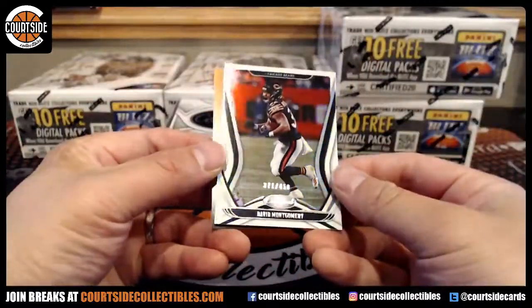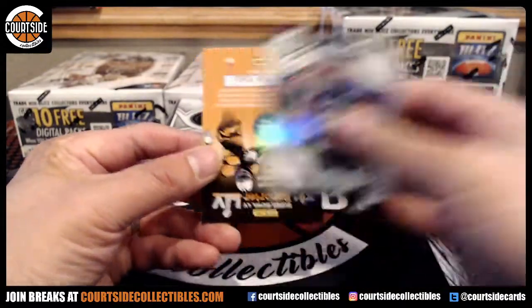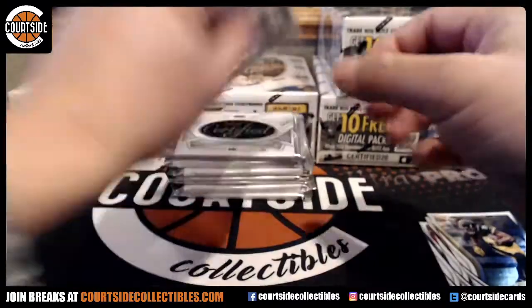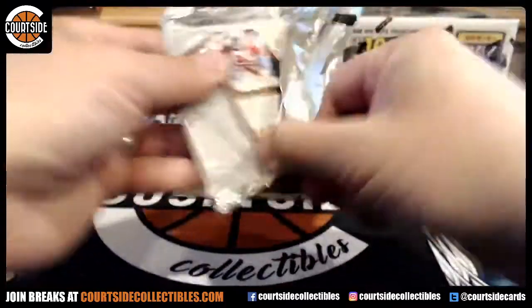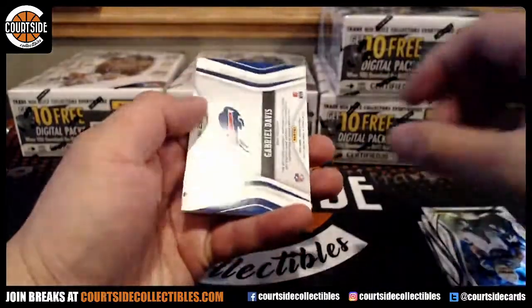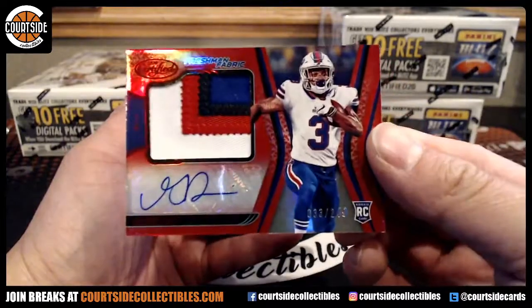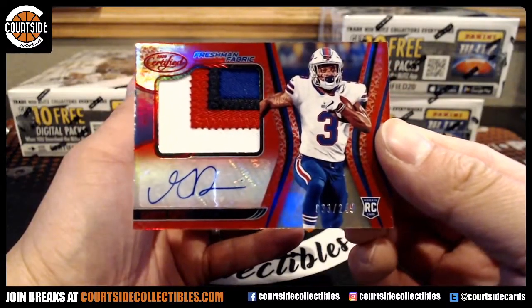We got a card for the Bears — Montgomery. Christian McCaffrey. And we got Davis, patch autograph, four color, out of 249 — Bills. That is Brewer Fever.